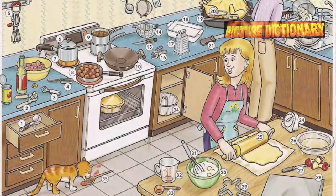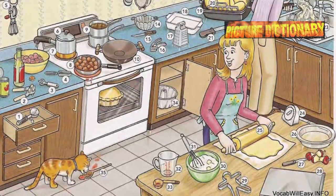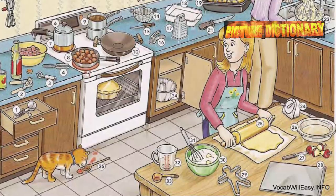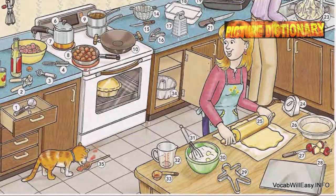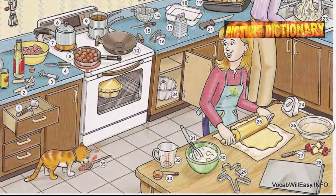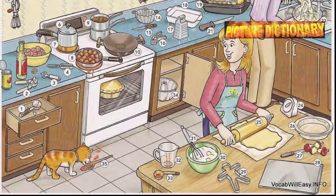Lid, cover, top. Pot, frying pan, skillet, double boiler, wok, ladle, strainer, spatula, steamer, knife, garlic press, grater. Casserole dish, roasting pan, roasting rack, carving knife, saucepan, colander, kitchen timer, rolling pin, pie plate, paring knife, cookie sheet.